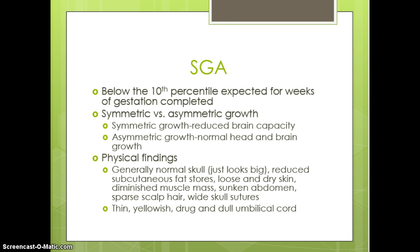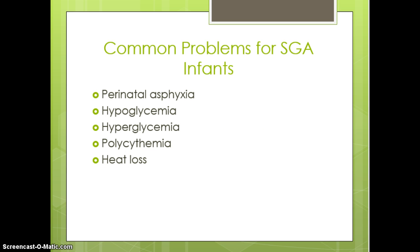With small for gestational age, the baby is below the 10th percentile of weight. We'd like to see at least symmetrical growth, because asymmetric growth could mean that brain growth has slowed. Physically, the baby is generally very tiny with not a lot of subcutaneous fat stores — those are things we'll be looking for.